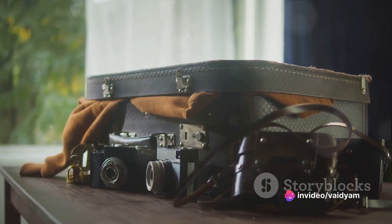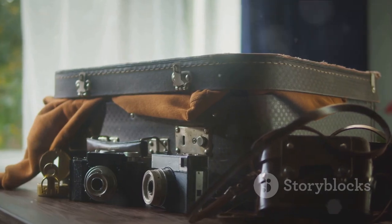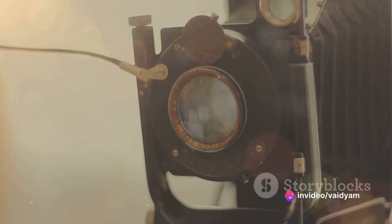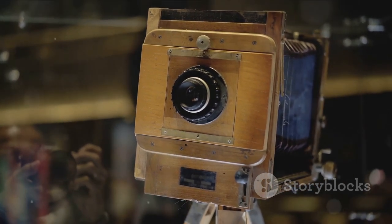Then came the 1940s, a time that brought with it the magic of instant gratification with Polaroid's instant camera. The simple joy of clicking a button and having a physical photo in your hands in a matter of minutes was nothing short of miraculous. It was a testament to how far we'd come in the evolution of cameras.